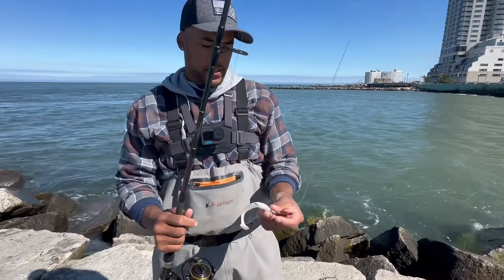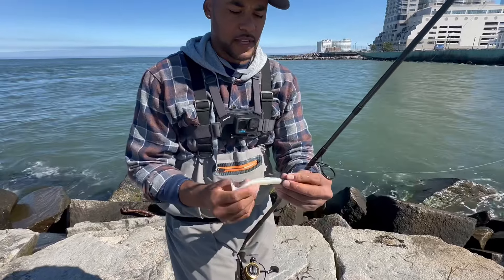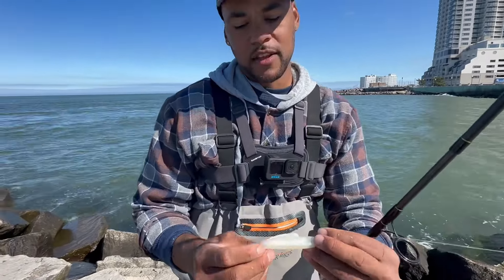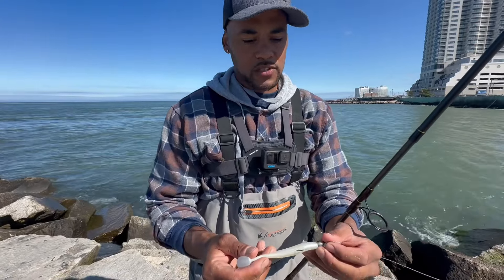I'm going to take a break from flounder fishing for a few minutes and fill my Z-Man with a half-ounce jig head. I love this Z-Man — it gives great action in the water. I've been successful with it, so let's see if we have any luck.